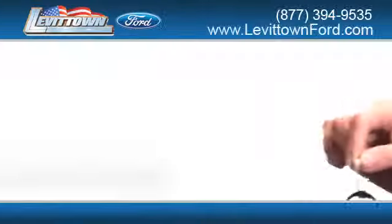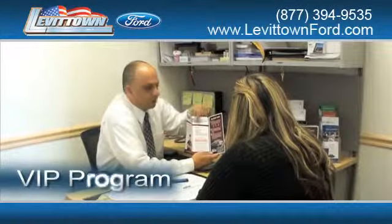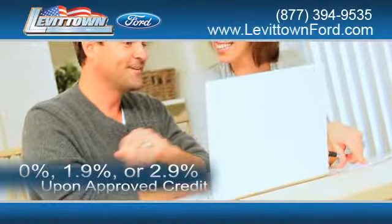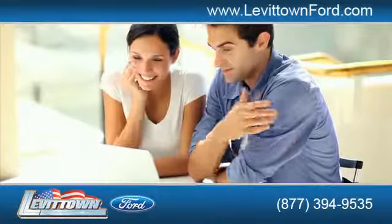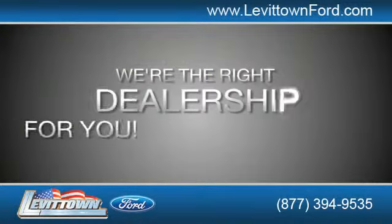While you're there, receive top dollar for your trade-in. Get information about our VIP program. Receive finance rates as low as 0%, 1.9%, or 2.9% upon approved credit. And read more about the Levittown Ford dealership experience to see why we're the right dealership for you.